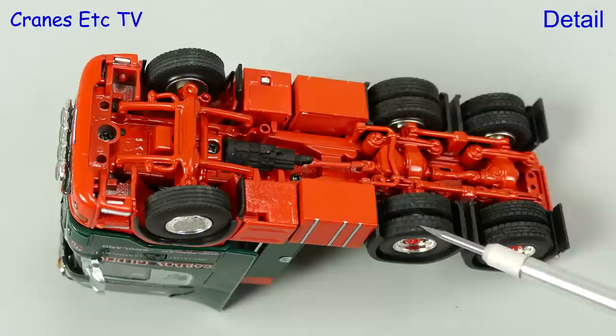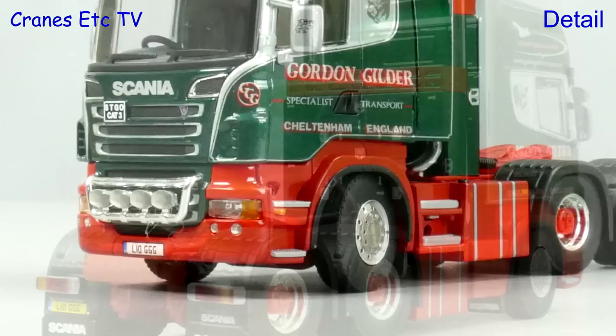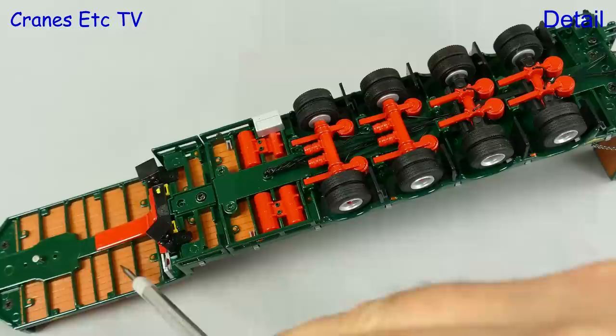The detail under the Scania is really nice. There's a gearbox and all of the suspension and transmission, and there are different tyres front and back. There are some plastic boxes with the finish being a little bit rough on one of them, but right side up the Scania cab looks great in the colours of Gordon Gilder. The paintwork and graphics really stand out and make it an attractive model.